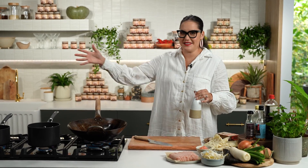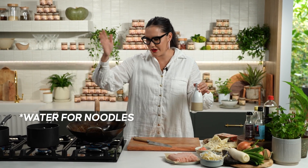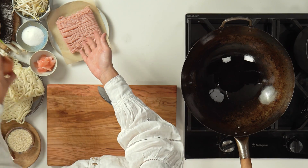So let's get going. Get all the things heating up. I've got water for my eggs that I'm going to boil later, water for my noodles, and my wok heating up. I'm just going to add in a little bit of oil there, get that heating. And then we have chicken which I'm going to add later — I'm doing chicken mince. You could do pork mince here as well.